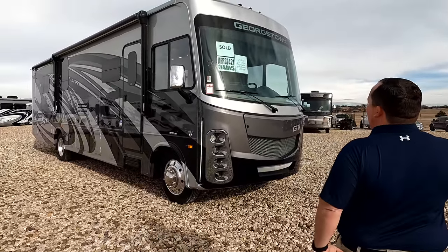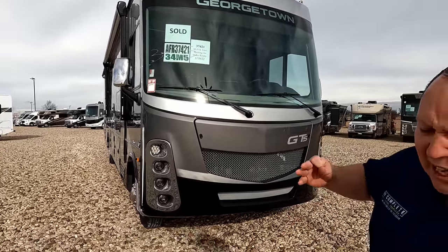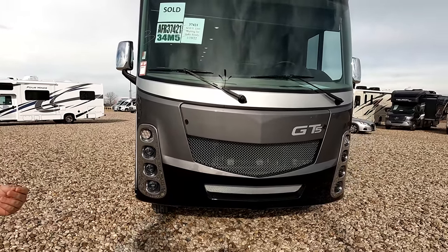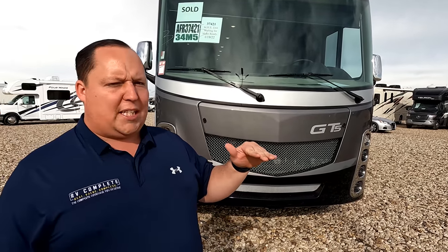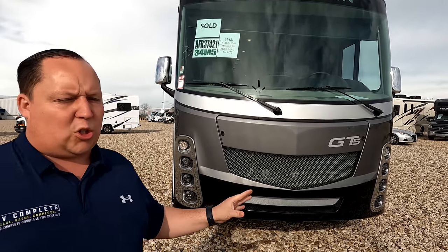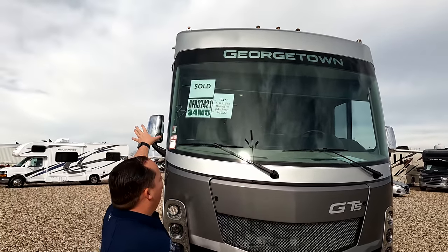The model is Georgetown GT5 34M5. The actual tip-to-tip length of this motorhome is 37 feet 11 inches. This is the GT5 — the middle of the road for Georgetown. They have the GT3, 5, and 7. The 5 is that sweet spot where you're starting to get good quality without breaking the bank. Standard comes with partial body paint.